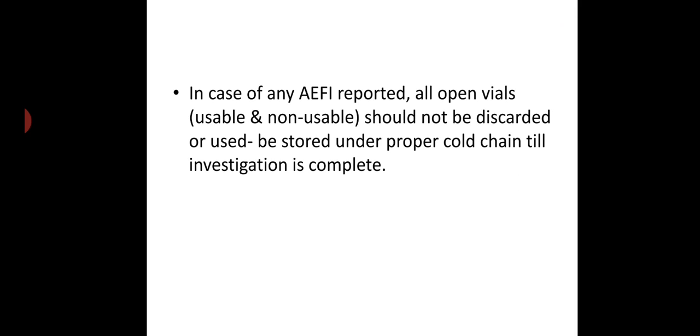In case of any adverse effects following immunization being reported, all open vials — reusable and non-reusable — should not be discarded or used, and should be stored under proper cold chain until investigation is complete.